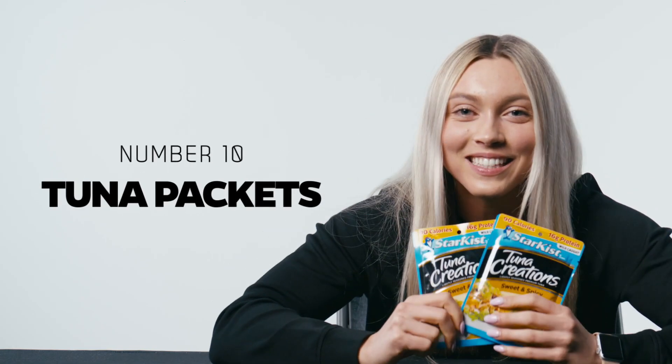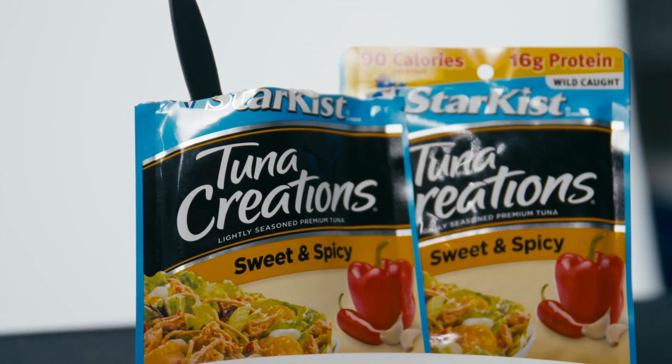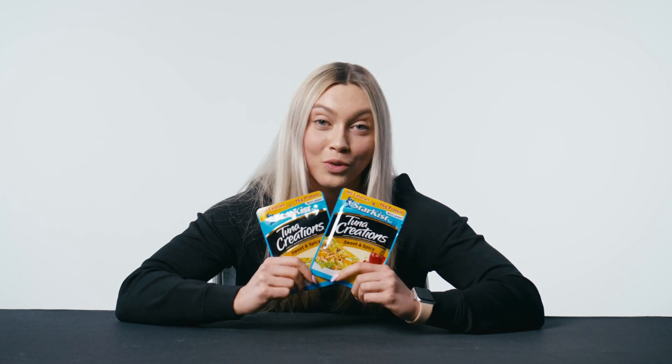Tuna packets. These are similar to the deli meat I talked about earlier — such a great high protein snack. They require no preparation. You can literally throw them in your work bag, in your lunch box, in your gym bag. These last so long and are such a great snack for the afternoon. I really love throwing these on top of a salad or in a tortilla.